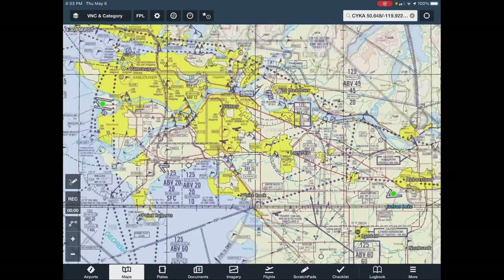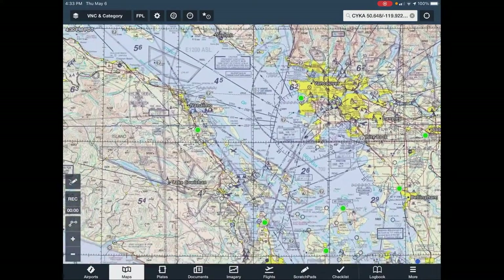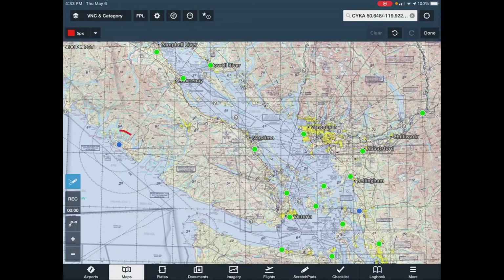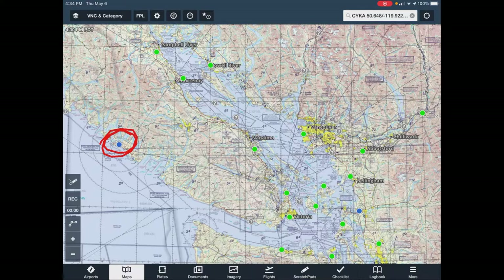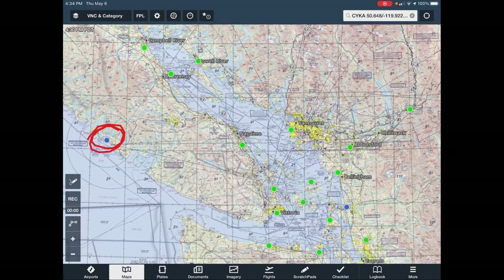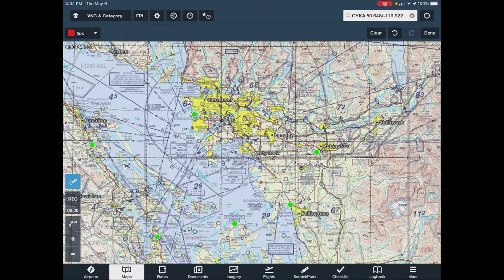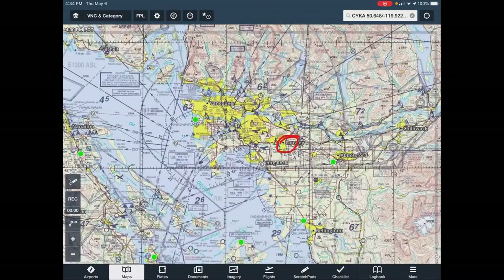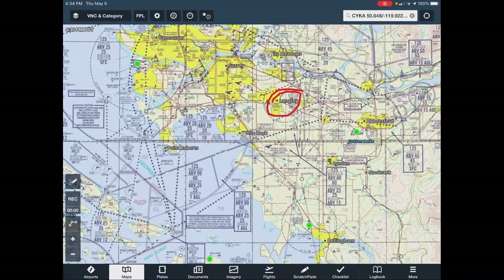I took off from Langley and my goal was to get to Tofino — that's this one here. Blue means the weather's not great there right now. I think I can draw the line and then pull up the actual route. So how do I get from Langley to Tofino for day one? I planned a route.